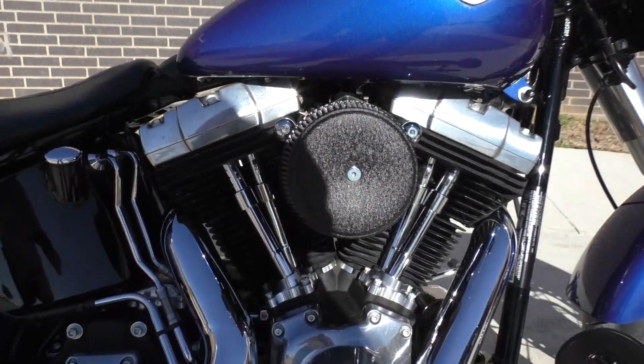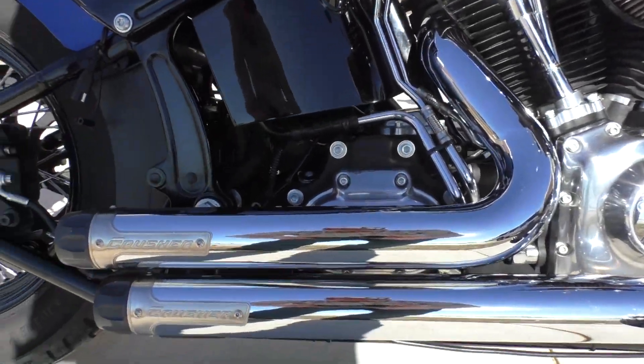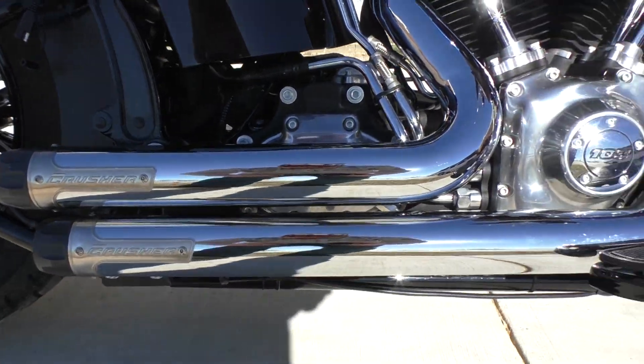103-inch motor, 6-speed transmission. It's got the high-flow breather and it's got a set of Crusher short shot pipes.